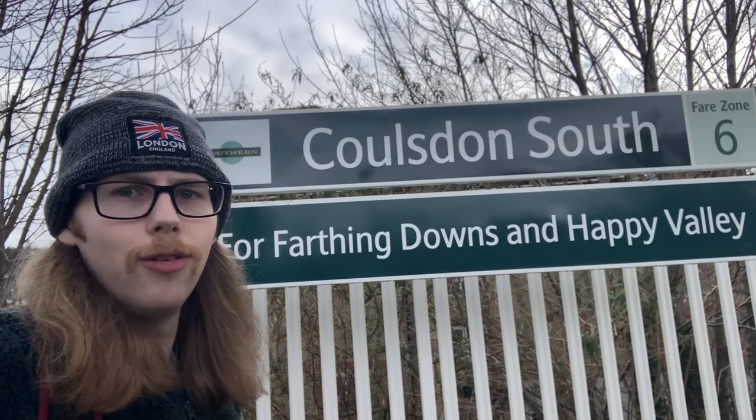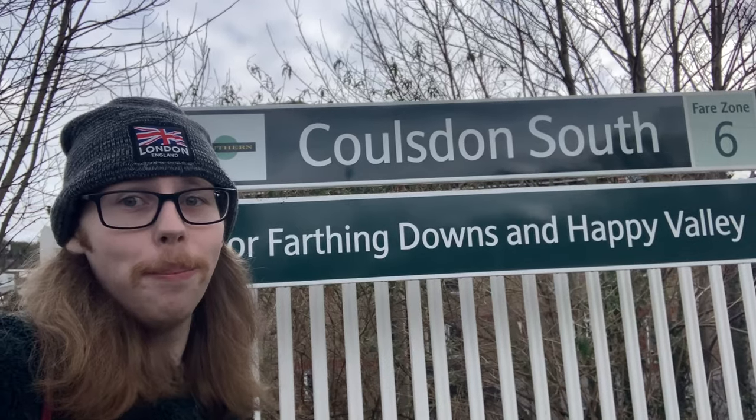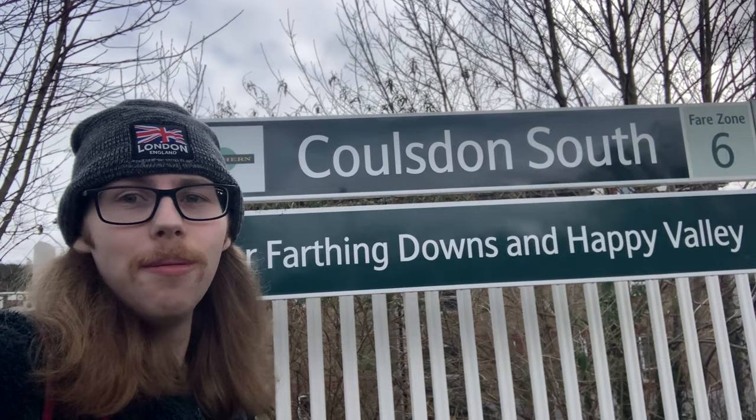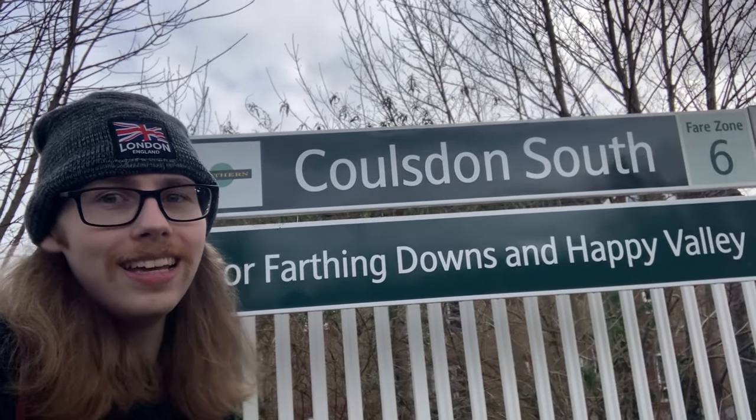Alright, Coulsdon South. We've got a pretty nice bridge here. You might remember I was here in the Croydon Borough Challenge, so yes, we are now in the London Borough of Croydon. There's not a lot to say here, which is kind of annoying because I think I've got about a half hour wait. Something I didn't notice earlier is that Coulsdon South is for Farthing Downs and Happy Valley — those seem to be some beautiful natural areas. What brilliant names! I might have to come back and have a look around.